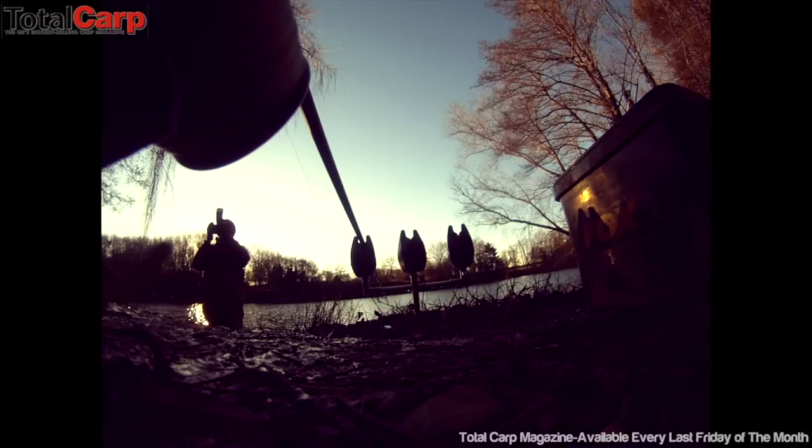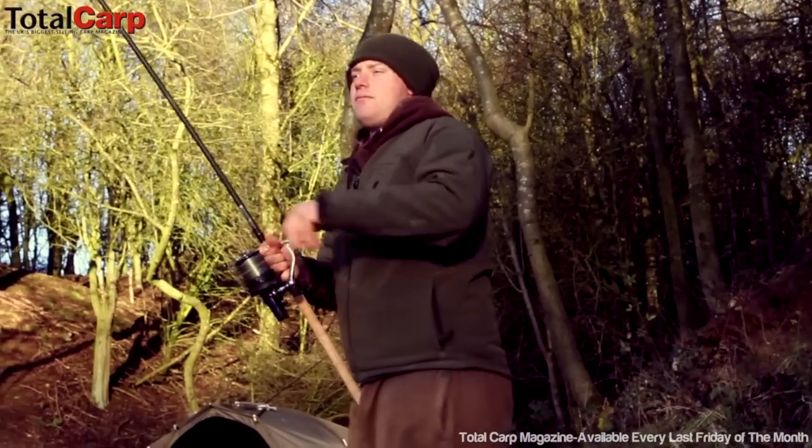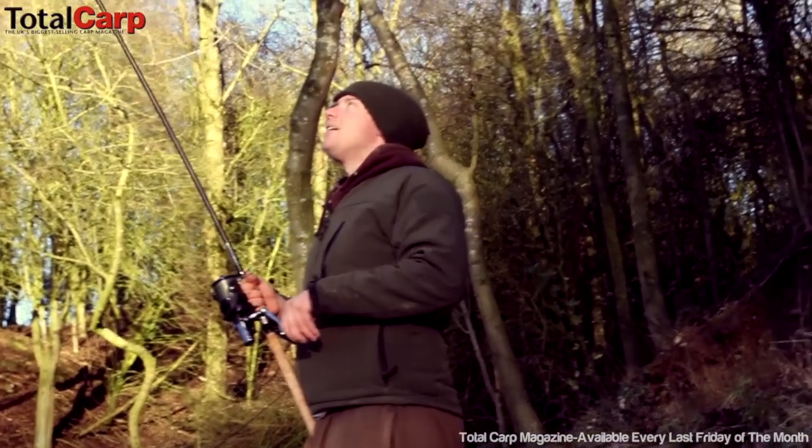Normally you can get them spodding over the zigs, but they're all showing out in a certain zone — nowhere else in the lake. So we've just put the three singles on them now and they're going, as you'd have seen, pretty quickly.